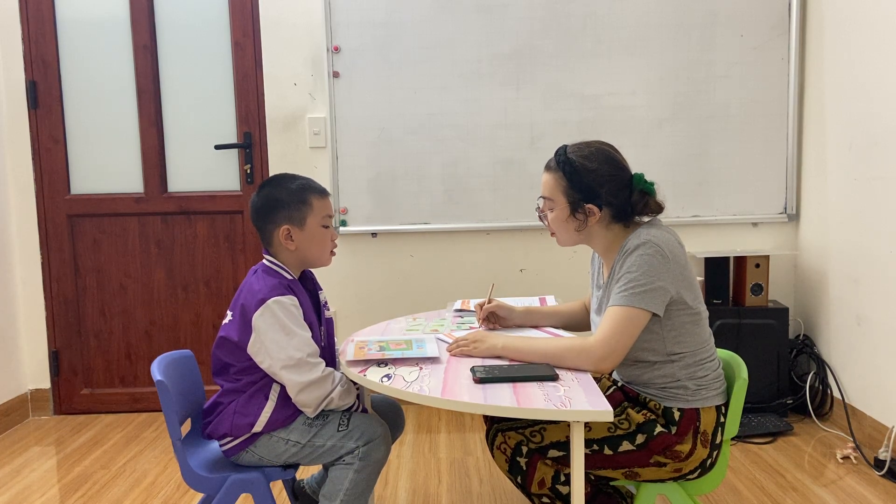I'm a teacher. What's your name? I'm a teacher. How are you today? I'm a student. How old are you? I'm a student. Very good.